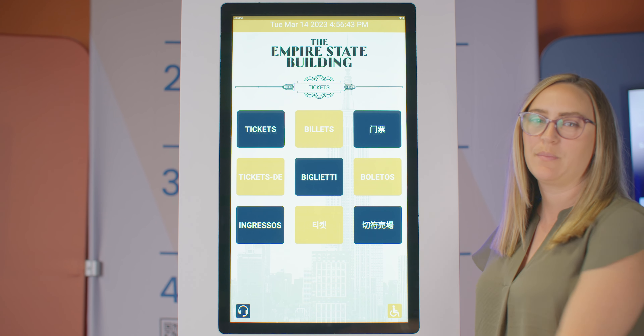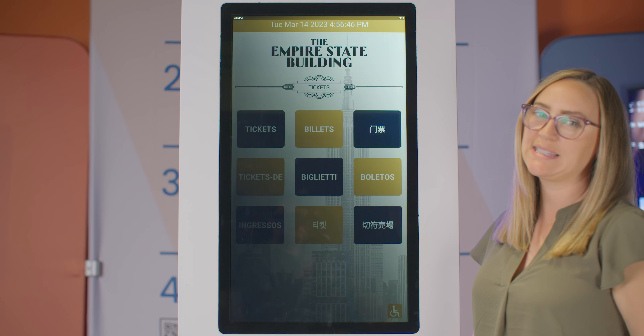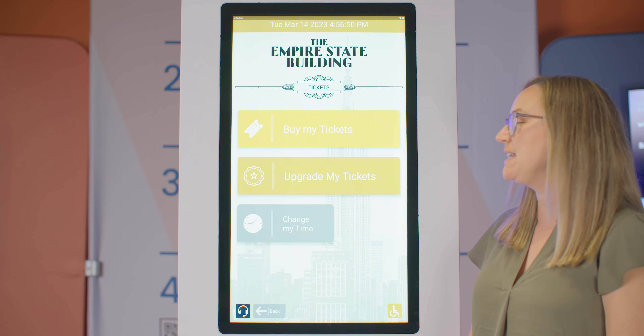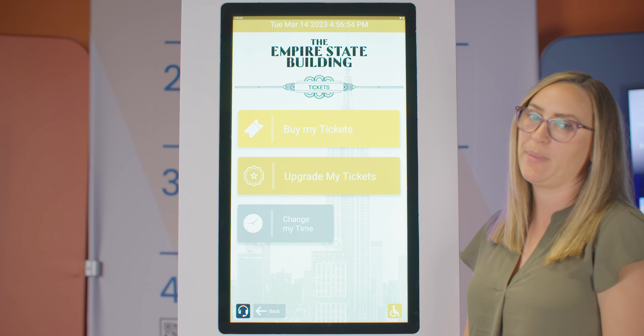You're going to go up to the kiosk and see it's multilingual. I'm going to go ahead and choose English, then tickets. I have a few options: buy tickets, upgrade my tickets, and change my time. I'm going to start with buy my tickets.